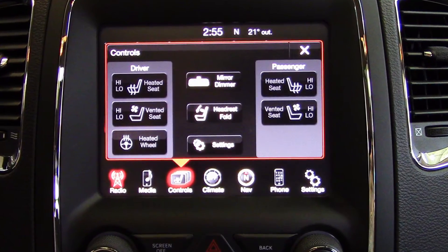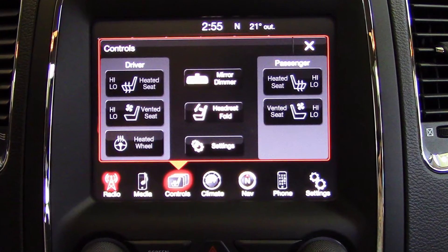As well, the front seats are both heated and ventilated, along with a heated steering wheel and second row seating.